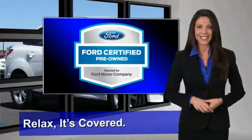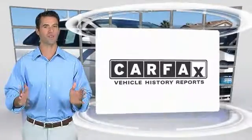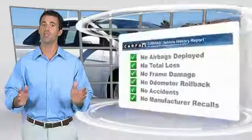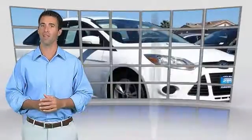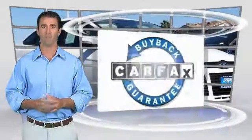See your dealer for details. Here's another high quality vehicle with the Carfax Vehicle History Report. Be sure to find a complimentary copy of this report online or contact the dealership. This vehicle qualifies for the Carfax Buyback Guarantee.